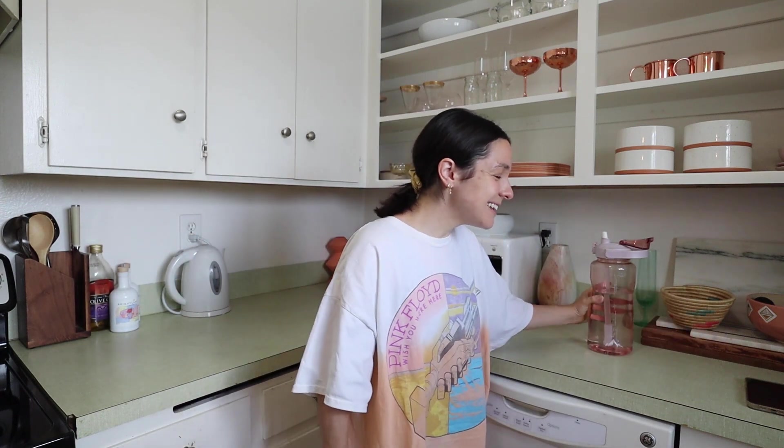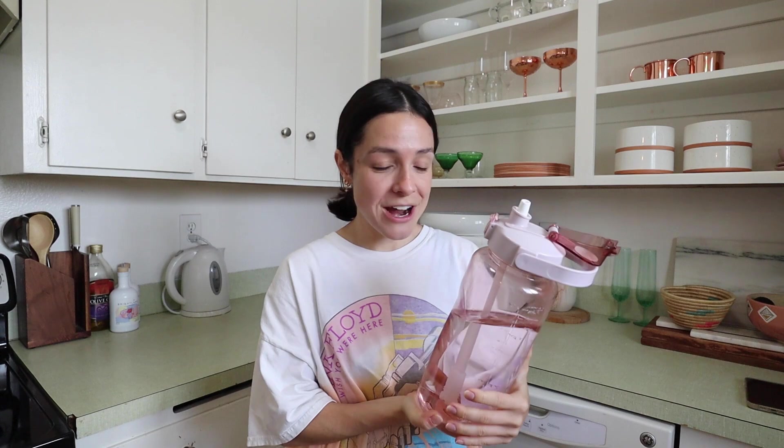Hello everyone and welcome back to another video. Today I am going to be taking you through what I eat in a very typical day — we've got breakfast, lunch, and dinner. I will typically start my mornings with water, and this is my giant 64-ounce water bottle. I love it so much — I will link it below. It's been so motivating; I've never had a water bottle that makes me drink more water like this.